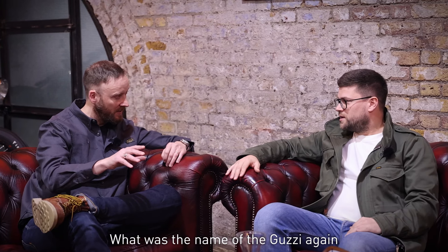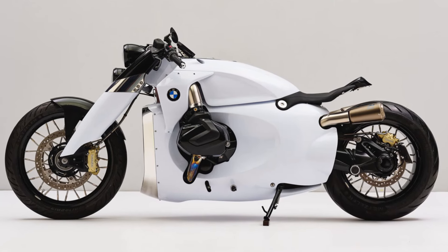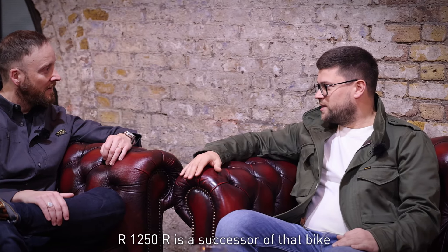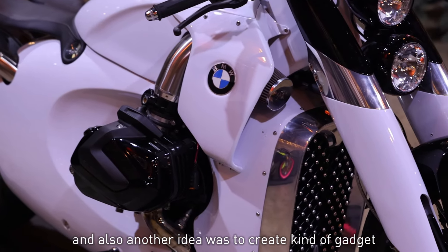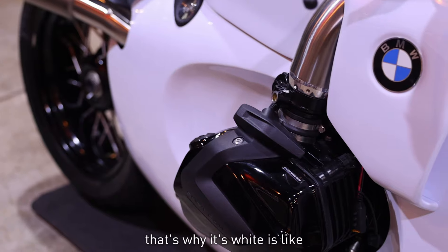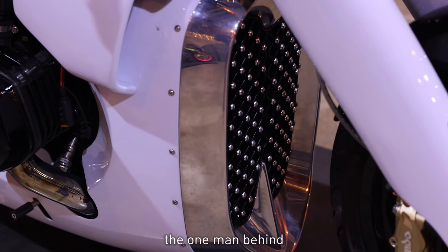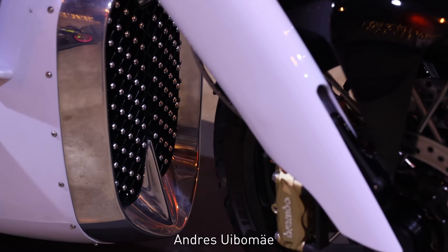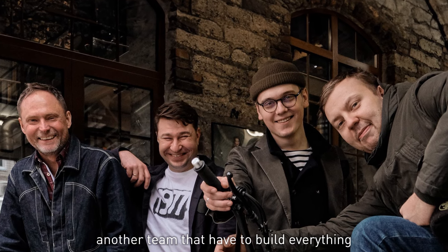The Renard GT is a stunning machine, and you can see the lineage of that bike in the reimagined R1250R — as we call it, it's the successor of that bike. Another idea was to create a kind of gadget motorcycle — that's why it's white, like an Apple product. The one man behind the Renard design is Andres Ulybameyer, the founder and creator, with a team helping to build everything, but it's his vision.